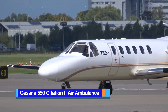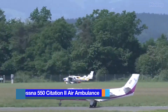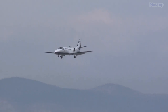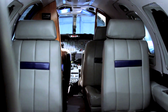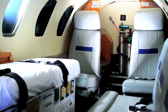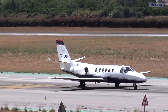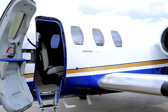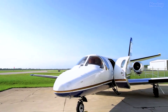Cessna 550 Citation II Air Ambulance: Serving as the primary air ambulance jet in the Airtrek fleet, the Citation II is one of the most versatile aircraft in the small-sized class of executive jets. This spacious and comfortable cabin accommodates one or two patients while seating up to two passengers along with a medical team. With an outstanding safety record, it is considered one of the most popular aircraft in the world for medical missions, featuring a wide cargo door that facilitates bariatric patient transports and dual patient capability.